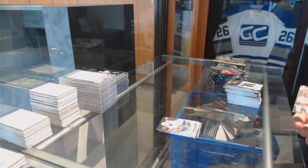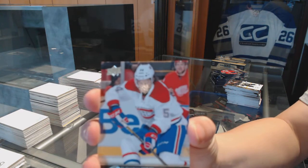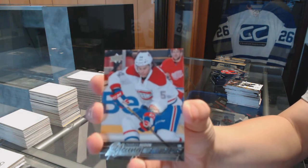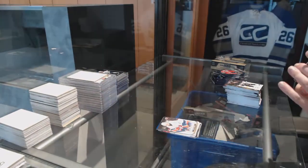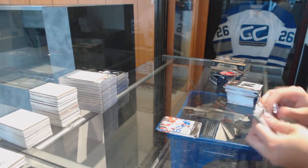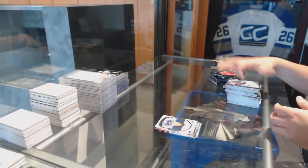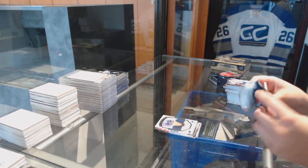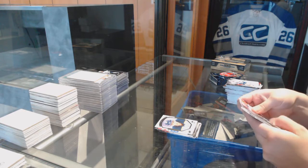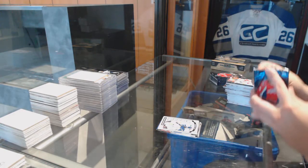We've got a Young Guns for the Montreal Canadiens, Charles Houdon. Portraits for the St. Louis Blues, Robbie Fabry. O'Peachy Rookie of Jake Vertanen for the Vancouver Canucks.